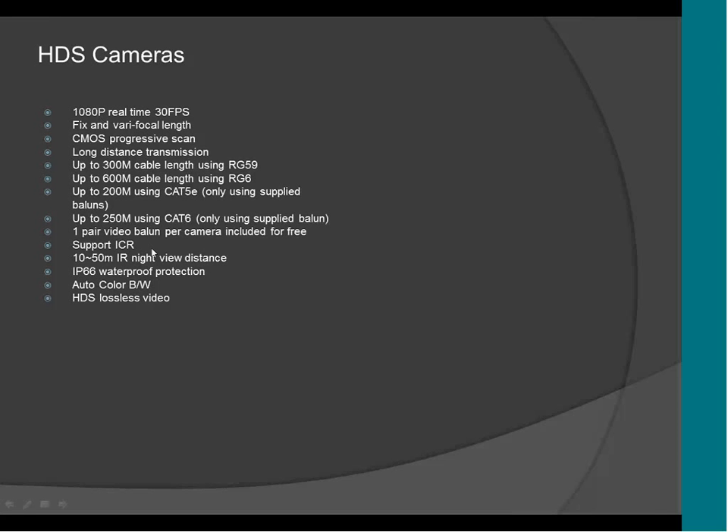The camera supports ICR. It supports from 10 to 50-meter IR night vision distance. It supports IP66 waterproof protection. It supports auto color and lossless video. The dome camera also supports IK10 — all the dome cameras are vandal-proof. You can hit the camera with anything and the camera won't break.